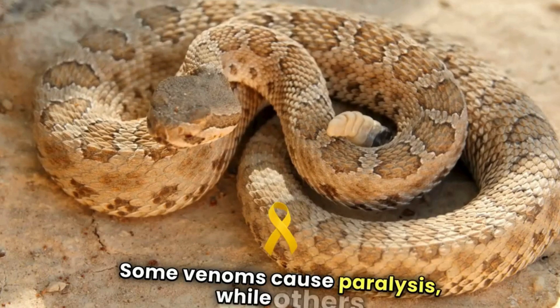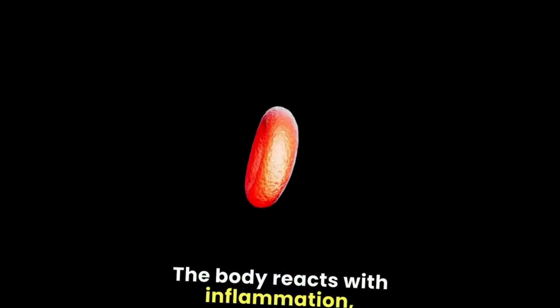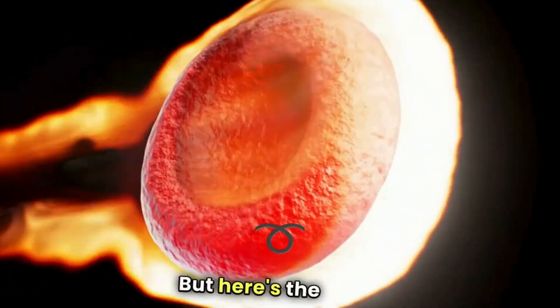Some venoms cause paralysis, while others lead to severe internal bleeding. The body reacts with inflammation, pain, and sometimes shock.